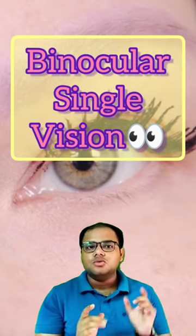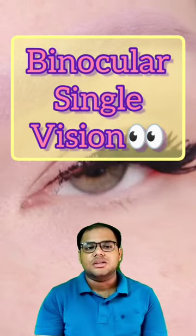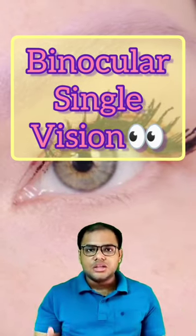This phenomenon is called binocular single vision. Our brain actually receives two different images. What does our brain do? It combines two different images and creates one image. The brain can do three processes to achieve this.